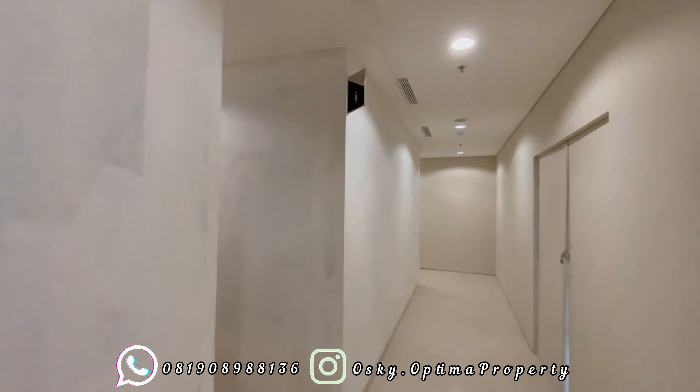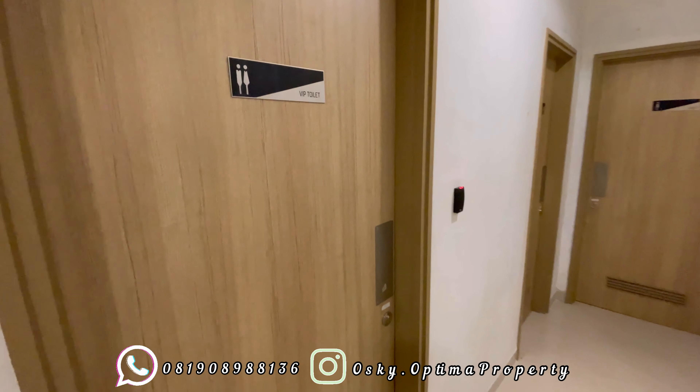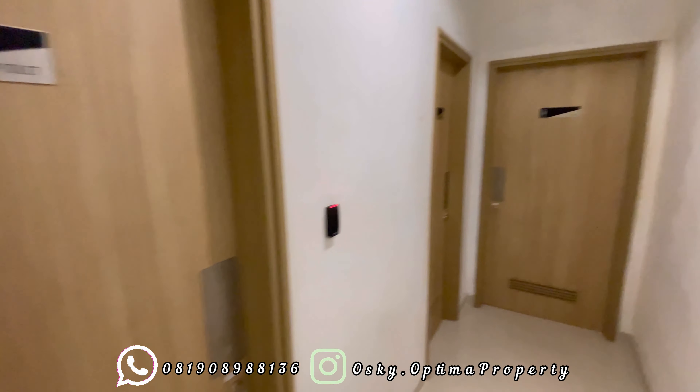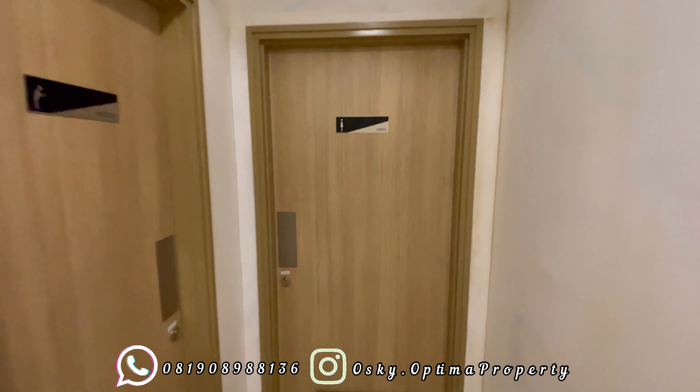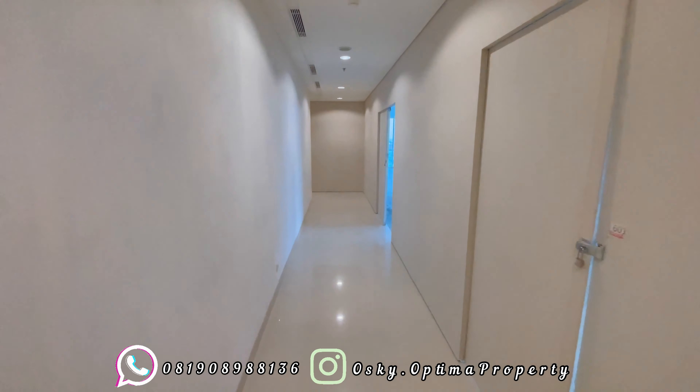Jadi cukup luas, cukup nyaman, dinginnya berasa juga di lorongnya. Untuk WC atau tempat menyusui itu sudah ada disediakan. Tempat wudhu atau storage pantry pun juga sudah ada, berada di luar unit. Kebetulan lantai ini baru belum ada yang beroperasional, jadi belum bisa saya masuk untuk kasih lihat ke Anda. Tapi saya pernah lihat, katanya sama aja sih sama office di Tokopedia Tower, bagus, mewah juga. Kemudian kita akan lanjut untuk lihat unit office yang berada di hook, ukuran sekitar 217 meter.